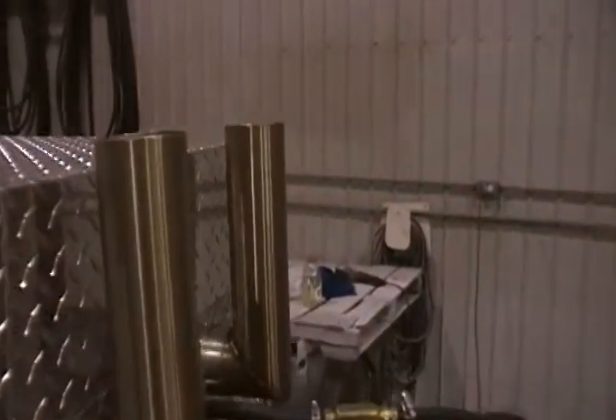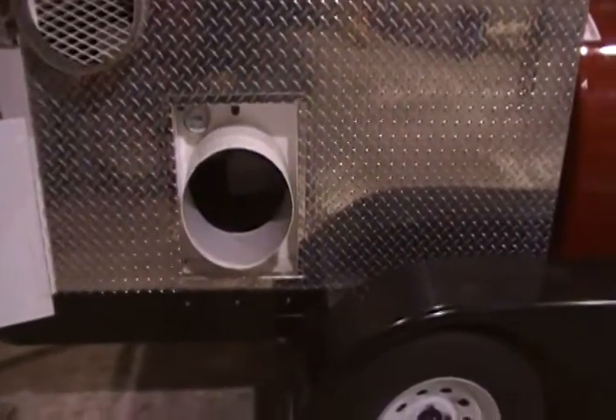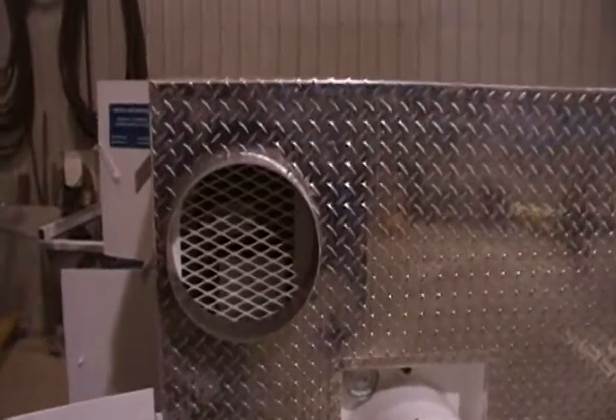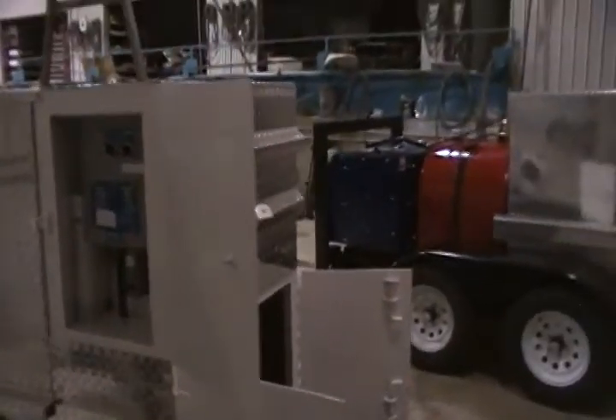This is an indirect fired air heater, meaning exhaust out here, fresh air out there. It comes out at 4,500 CFM and 250 degrees Fahrenheit. This fan motor draws 7.2 amps and this burner draws 4.3 amps. So if you didn't have a light plant, you could plug it into any 15-amp 110 power.